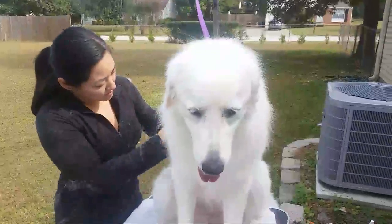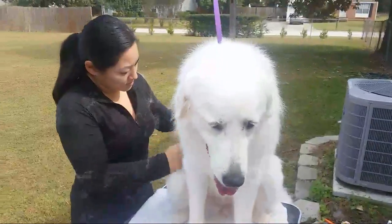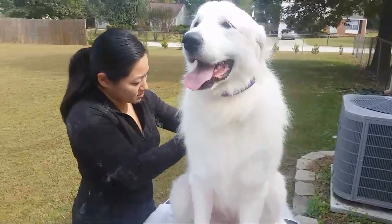Well, beautiful Great Pyrenees, who was just rescued, by the way, by our good friend here, Ingrid. So, adopt don't shop — first thing, adopt don't shop. Second thing, brush more, bathe less.